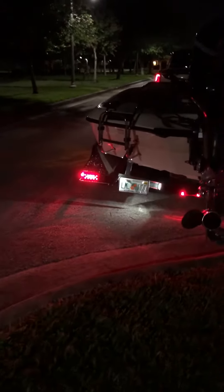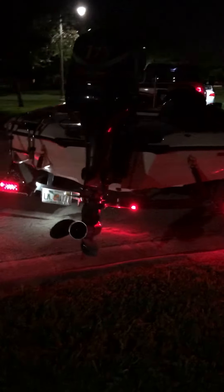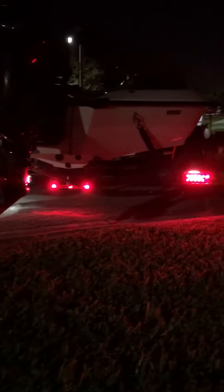Here's a quick walk around to the trailer lights now that it's dark out. LEDs are the way to go — got them on my truck too.